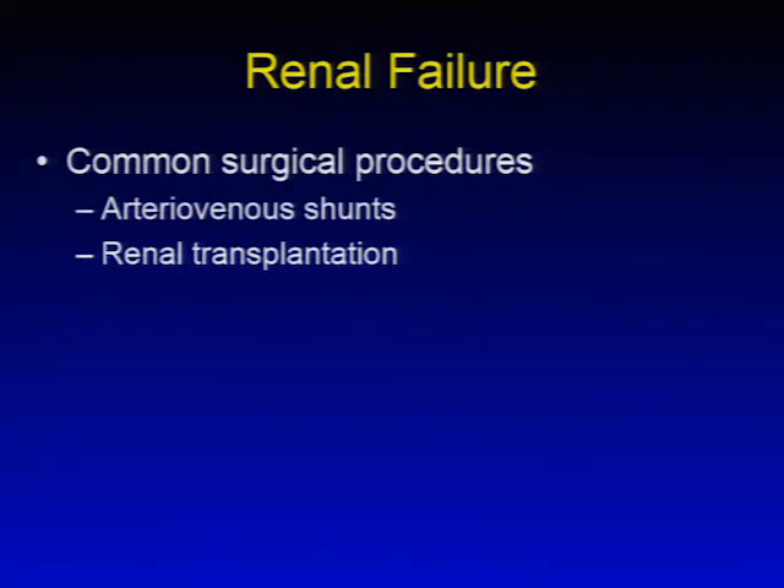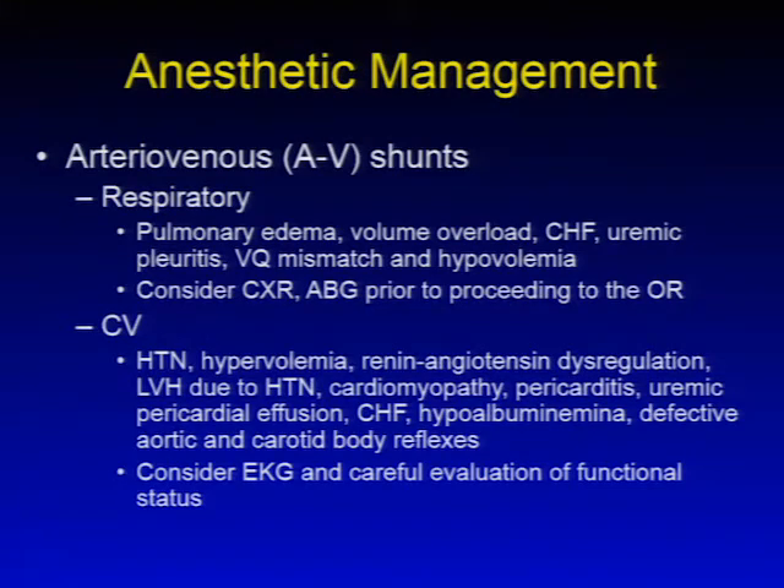Moving on to common surgical procedures: placement of arteriovenous shunts and renal transplantation. For AV shunt patients with complete renal failure, multiple organ systems are affected. Regarding the respiratory system, close attention should be paid to pulmonary edema, volume overload, congestive heart failure, uremic pleuritis, and potential for increased VQ mismatching and hypovolemia due to recent hemodialysis. Obtaining chest X-rays, arterial blood gases, and other indicated tests based on history and physical exam is important before proceeding to the operating room.